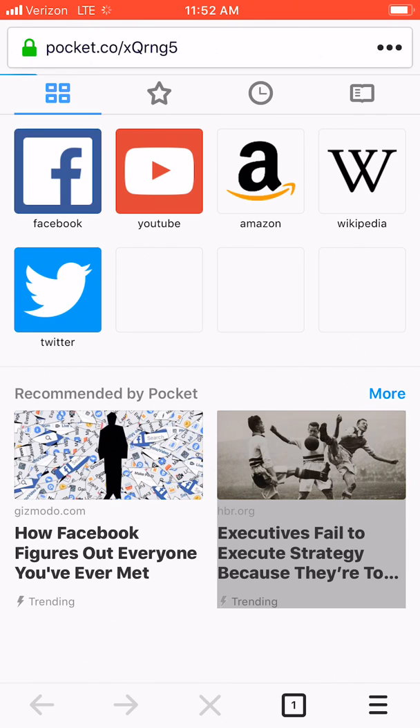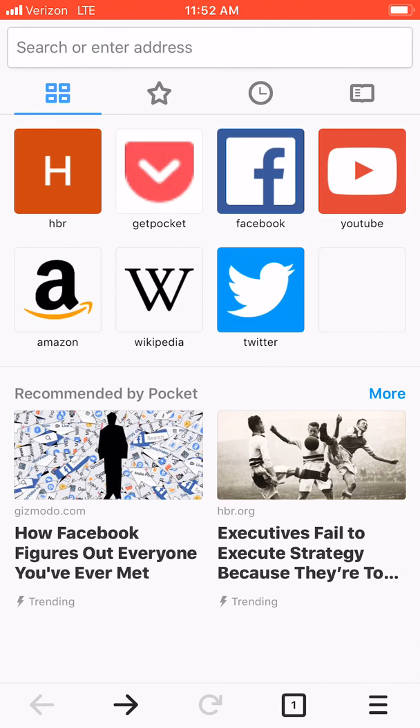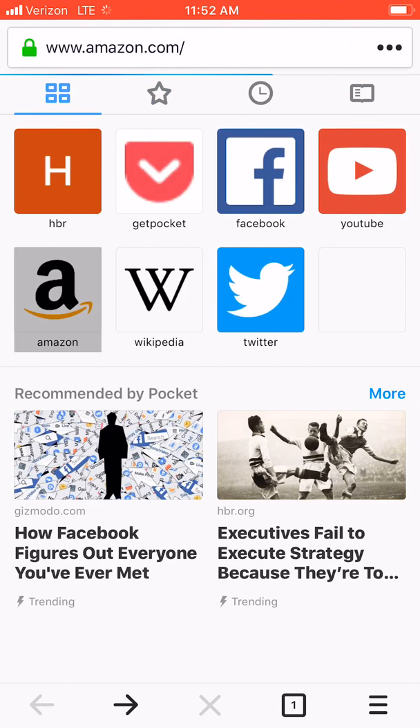This actually looks kind of — let's go back — this looks kind of like their desktop browser, just a mobile version of it. That's not necessarily a bad thing.